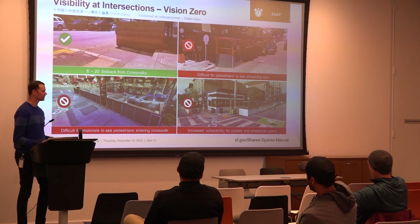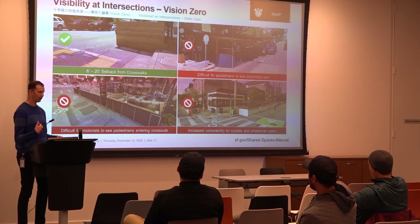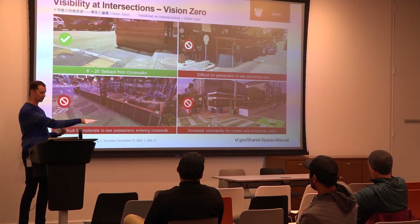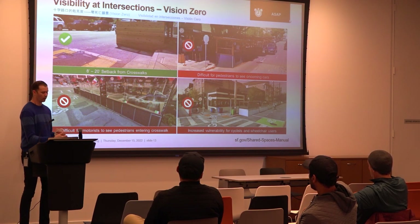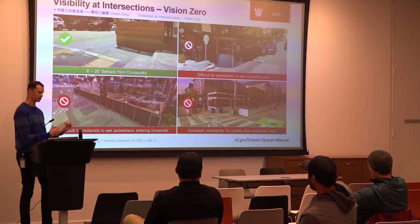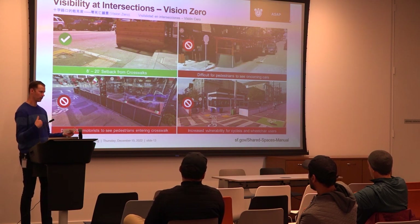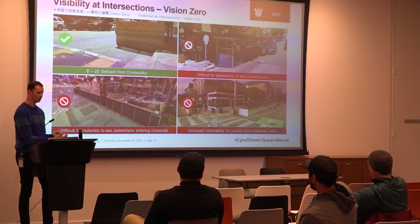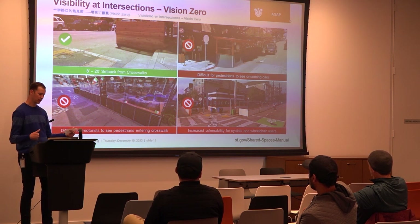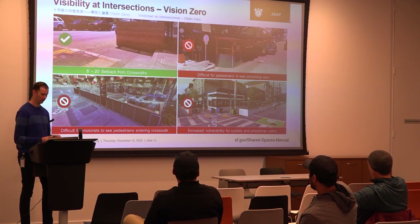Another thing SFMTA reviews is visibility at intersections. On the far side of the intersection — when you're next at the intersection as a driver — we require eight feet of setback so pedestrians and drivers can see one another. On the near side when you're approaching the intersection as the driver, we require 20 feet — about one parking space — to allow for visibility and improve safety.